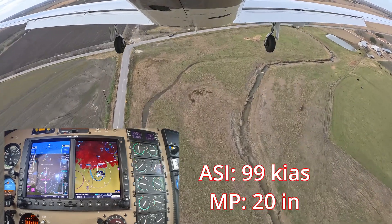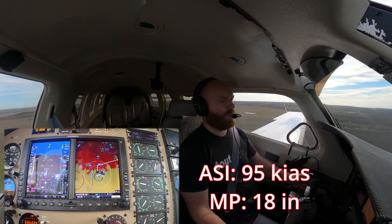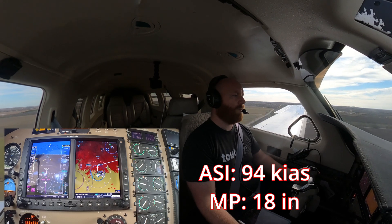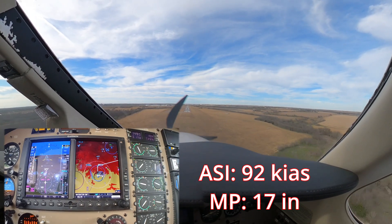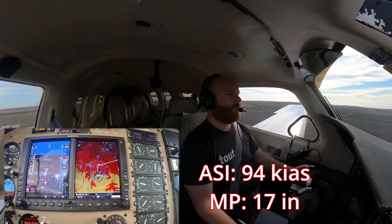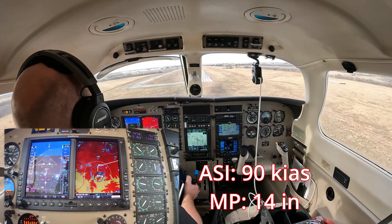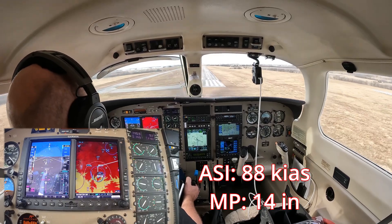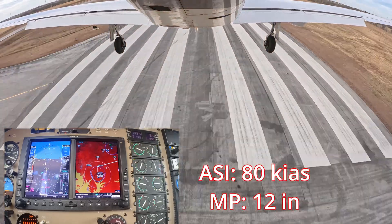Bleeding off a little more — we have traffic in front of us. Tower confirms we're number two, follow room 31. Looking for 85 knots over the numbers. Runway 31, clear to land, 4-1-3. Keeping the nose down, coming in. Trimming up.